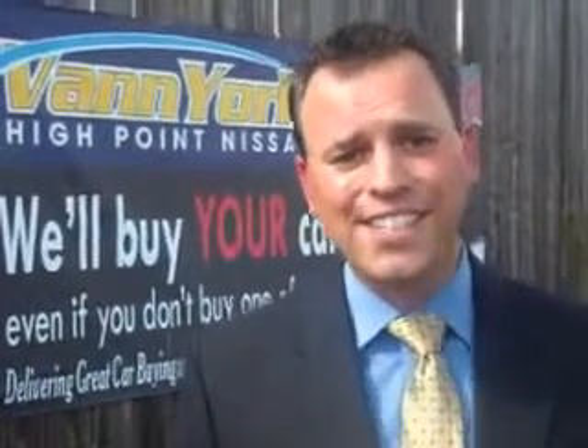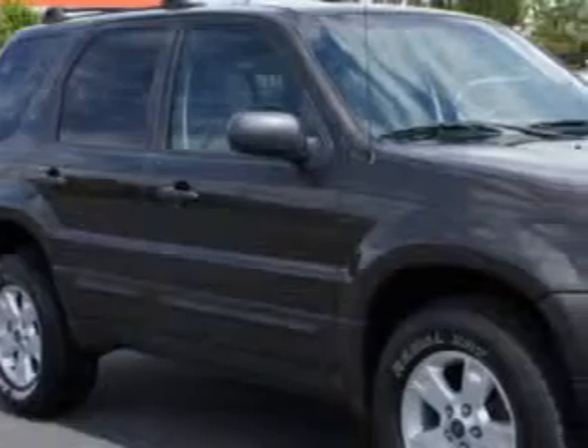We only sell the best used cars, trucks, vans, and SUVs. Check out this 07 Ford Escape XLT, equipped with a six-cylinder engine and automatic transmission.